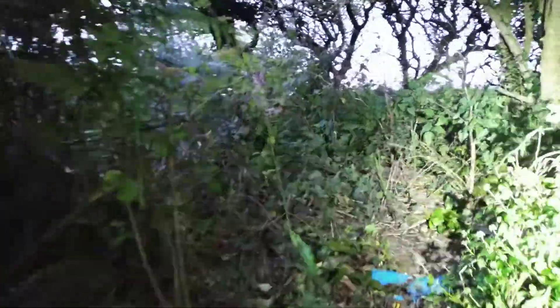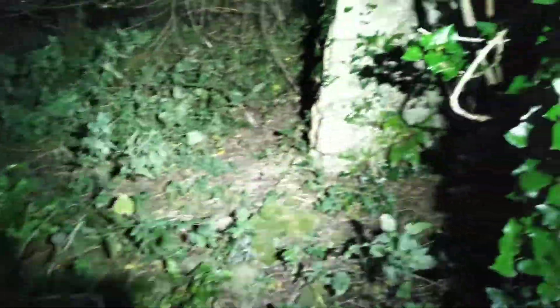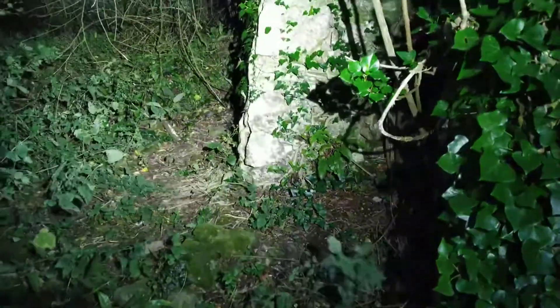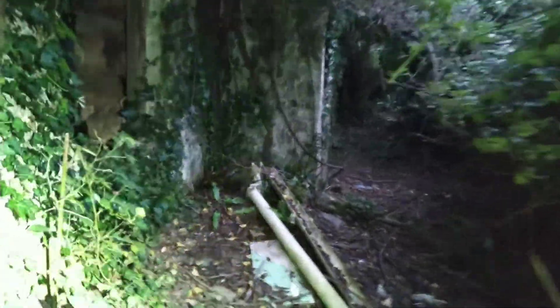That was an old outhouse folks, look — can you see that? It's got a chimney on it here Jen. The missus is anxious folks, she's gone in already. Wow, right let's get in.